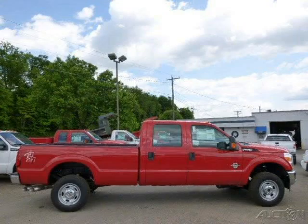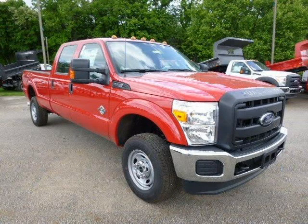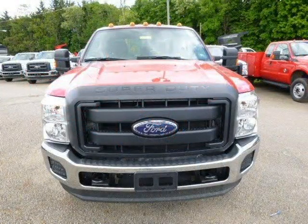This 2015 Ford F-350 is located in Zelenopal, Pennsylvania and has 3 miles on it. This Ford F-350 has a beautiful vermilion red exterior paint color which is complemented by a steel interior color.